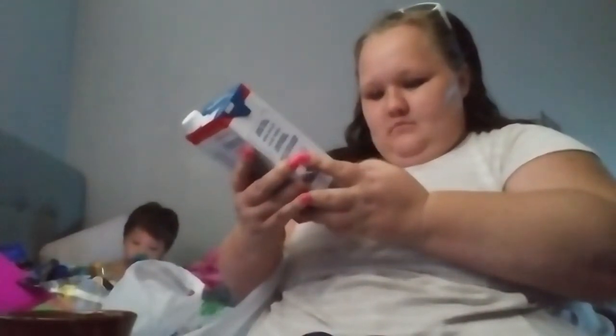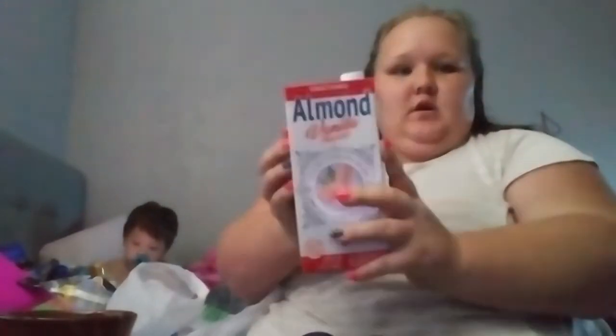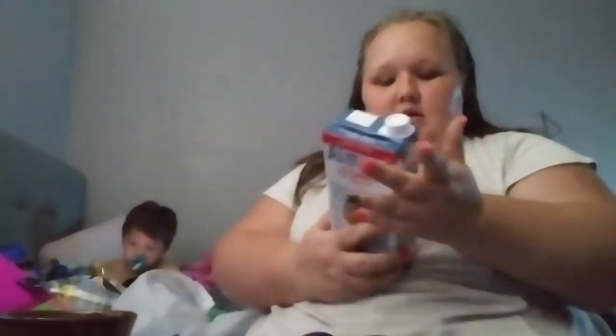I got three of these because we were out, and Jameson is addicted to Mexican rice and this is what I use to make it. I also grabbed some vanilla sweetened almond milk — it's the shelf-stable kind I don't have to refrigerate, and it's 80 calories, same as my other ones. I got that just to hold me over until shopping day.